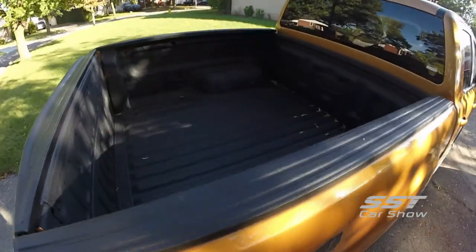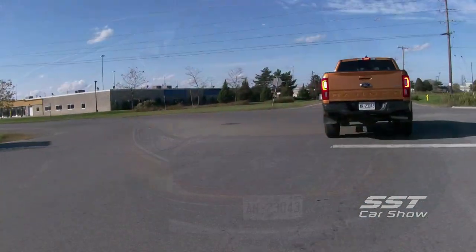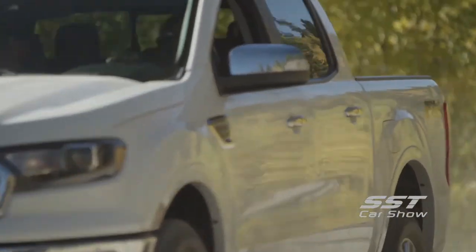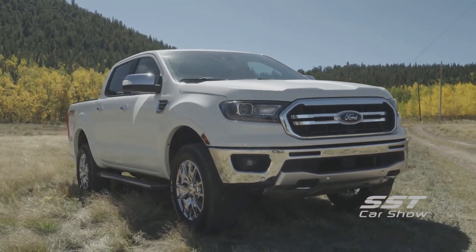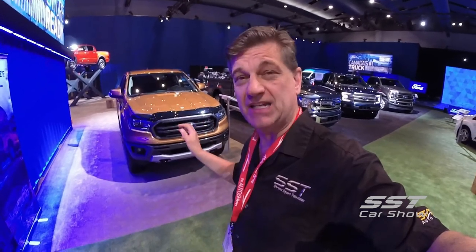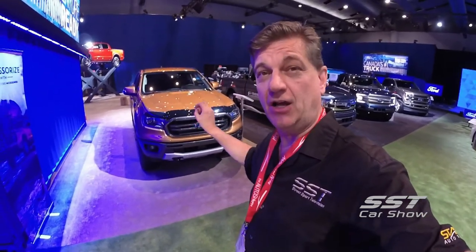The Ranger is a great choice for someone who wants a day-to-day truck that is fuel efficient, easy to park, and easy to maneuver around town. The new Ranger is bigger than the Rangers of the past, providing more cargo space, but it's still small enough to be nimble. The Ranger is an important vehicle for Ford because they're focusing so much on trucks now. They're not really going to be selling cars except for the Mustang, so trucks and SUVs are their focus, and this vehicle fills a void for them.